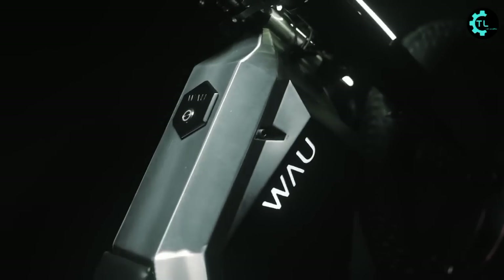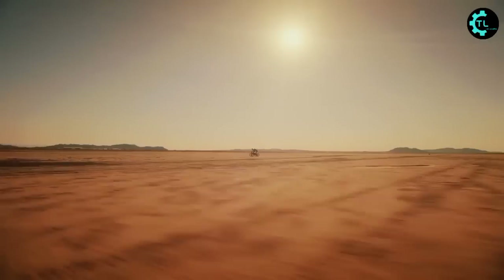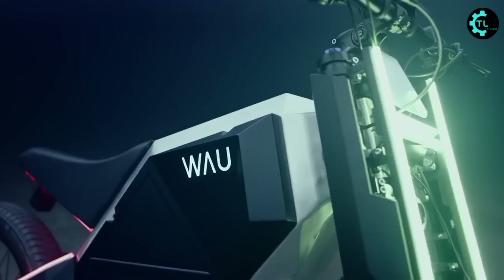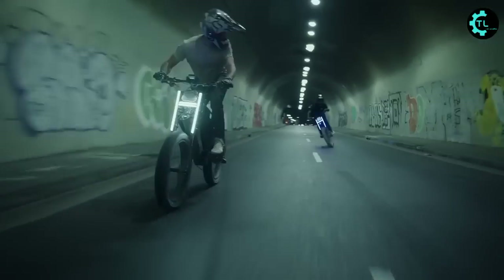This bike can achieve a top speed of 55 miles per hour and can cover an ultra-long range of up to 250 miles. With 88 liters of onboard storage you can put your loads inside, giving you everything you need to go anywhere you want.